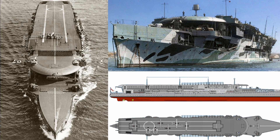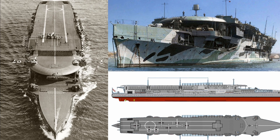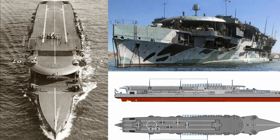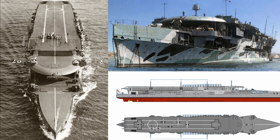By September 1944, signs of ageing on the ship were evident, leading to its placement in reserve, and eventually it was decommissioned in April 1945. The HMS Furious was not sold for scrap until 1948, marking the end of its service life.